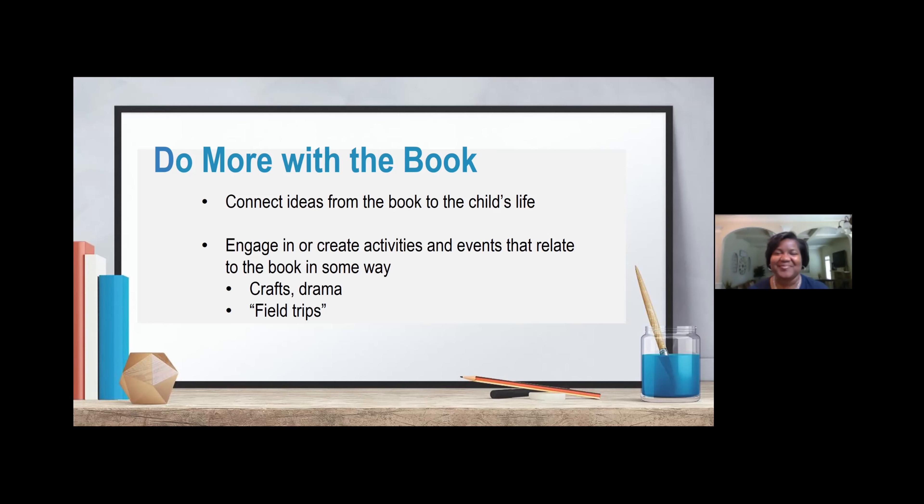Thank you so much, Crystal. I love that. I do want to mention that the Frog and Toad series of books were actually made into a musical that I went to see with my family in before times. And parents, you don't have to go see the musical to enjoy it because the music is on Spotify. You can download and listen to all of the music from the Frog and Toad musical on Spotify.